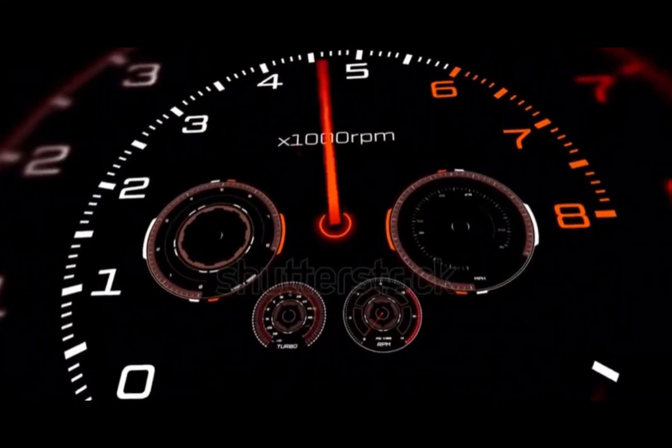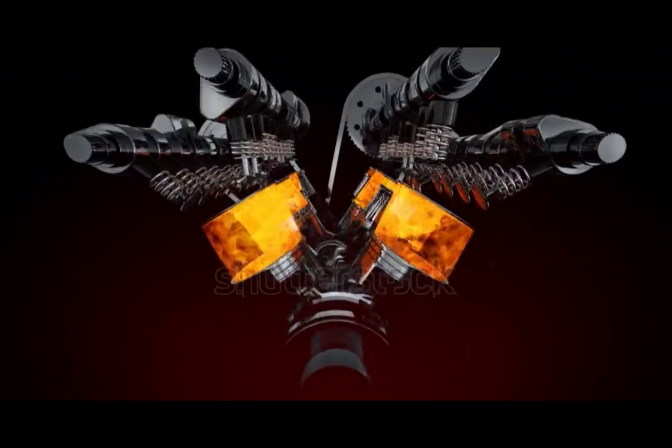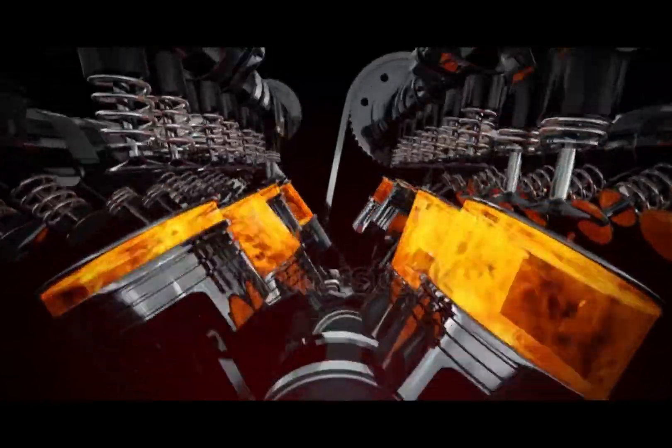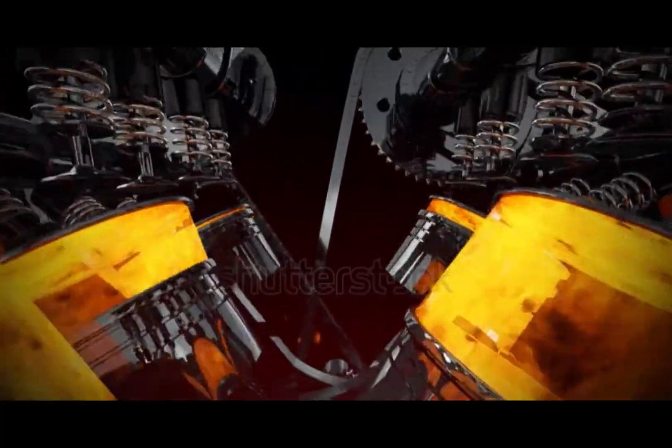Ever wondered why some cars roar with power, while others just purr? The answer might lie deep inside the engine, specifically the V-engine. Let's break down what makes it so powerful, popular, and absolutely iconic.